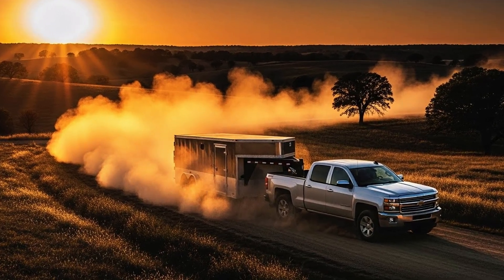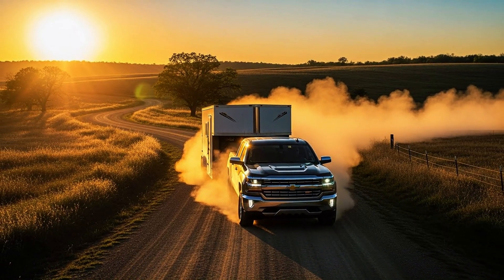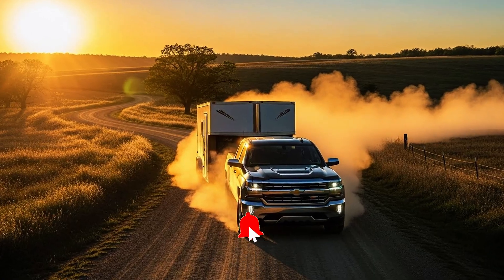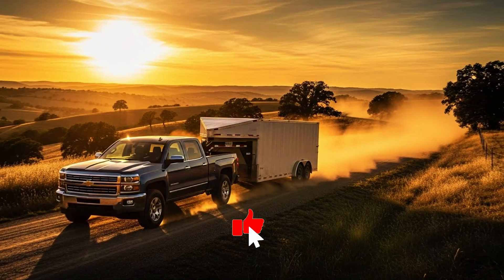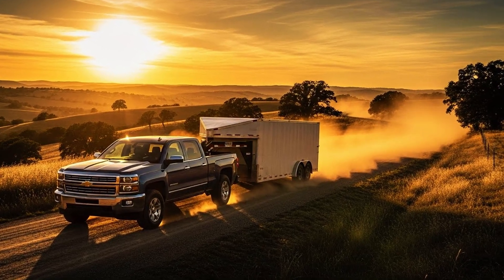So next time someone says you should have bought the 5.3L, you respond: 'I have a 5.3L — just the smarter version.' Your 4.8L Vortec is the same LS legend in a more efficient package. You chose right. Drop your 4.8L mileage in the comments.